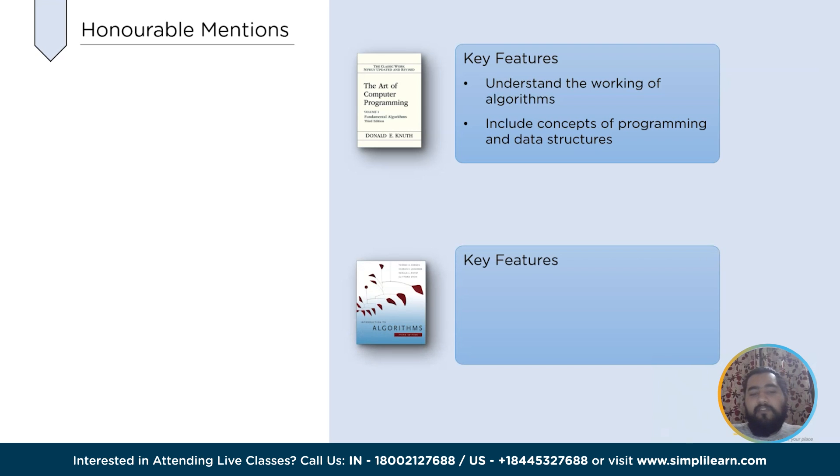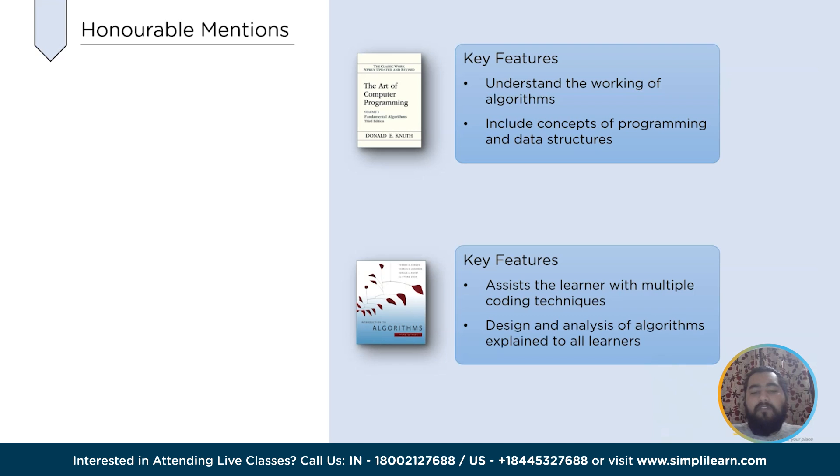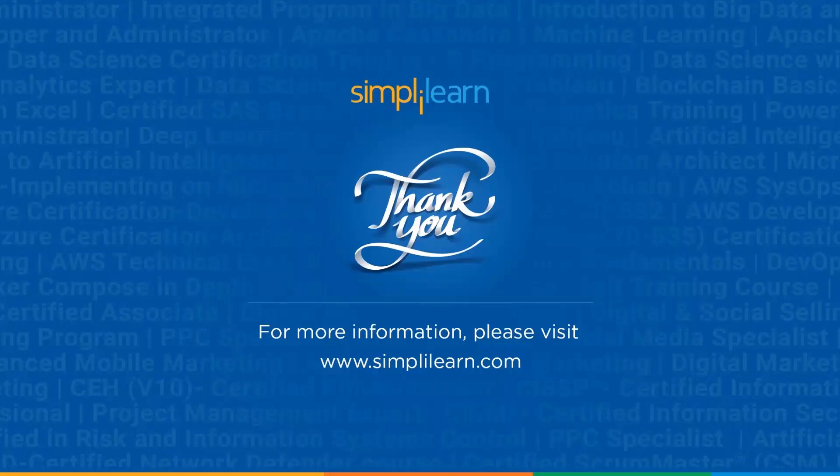The next book is Introduction to Algorithms, also one of the most popular coding books for learning modern computer algorithms and understanding programming knowledge. This well-organized book assists the learner with explanation of multiple coding techniques and algorithms for a better understanding of coding patterns, and initializes the design and analysis of algorithms explained through examples. With this, we have completed our session on top 5 coding books. For more interesting videos, keep watching Simply Learn's YouTube channel.